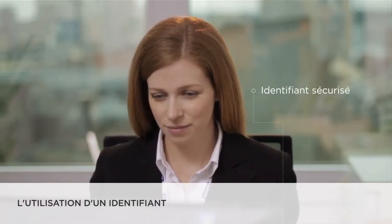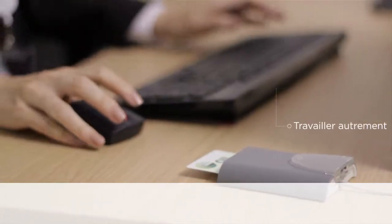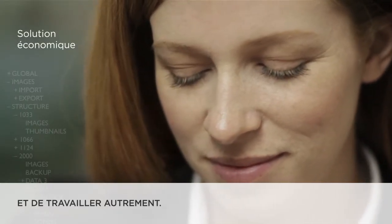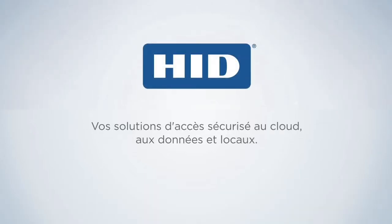One secure credential. Reduces the risk of insider and cyber threats. Adapts to new ways of working. Provides a cost-effective solution to secure access. HID Global — secure identity solutions to access doors, data, and cloud.